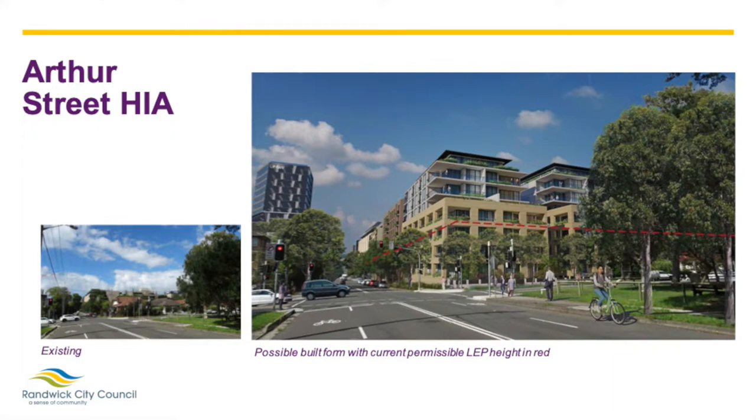These images show a view from Botany Road looking north into the HIA. The image on the left shows the existing buildings as the street looks now. The image on the right demonstrates what future development might look like under the proposed 26 metre height control, which is approximately eight storeys with an FSR of three to one. The right-hand image illustrates how building heights have been carefully considered to respond to the existing character of the area. In this instance, building heights along Arthur Street opposite Rittle Park are limited to 13.5 metres, equivalent to approximately four storeys, to provide a transition between the park and new development.